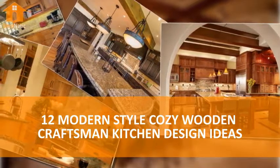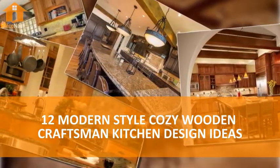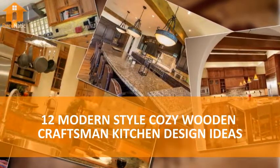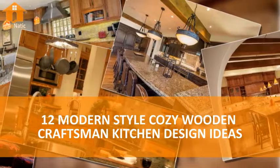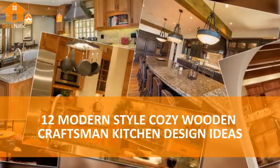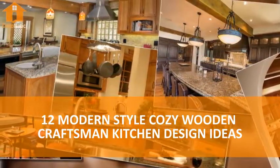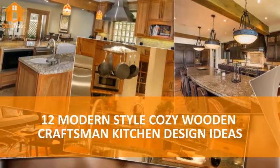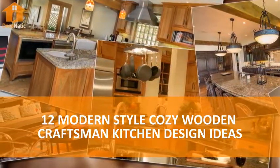12 Modern Style Cozy Wooden Craftsman Kitchen Design Ideas. Welcome to our gallery featuring a number of gorgeous wood-filled craftsman style kitchen designs. The craftsman style was popular at the turn of the 20th century, when it was a backlash against the over-ornamented and mass-produced appointments of the Victorian era. The subtle detail and organic colors are a perfect complement to wooden floors.